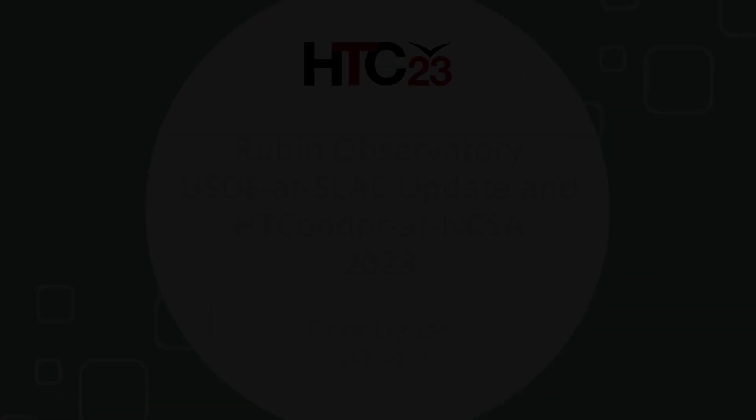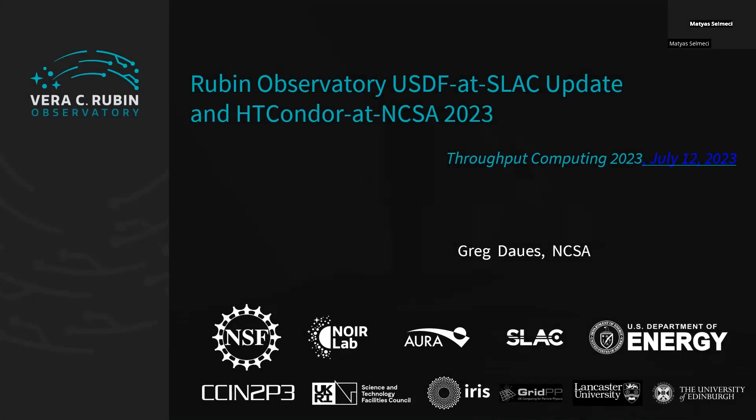I will be talking about how HTCondor helps us at Rubin Observatory's United States Data Facility, which is at SLAC. After that, I'll also describe some other projects at NCSA where we benefit from HTCondor.